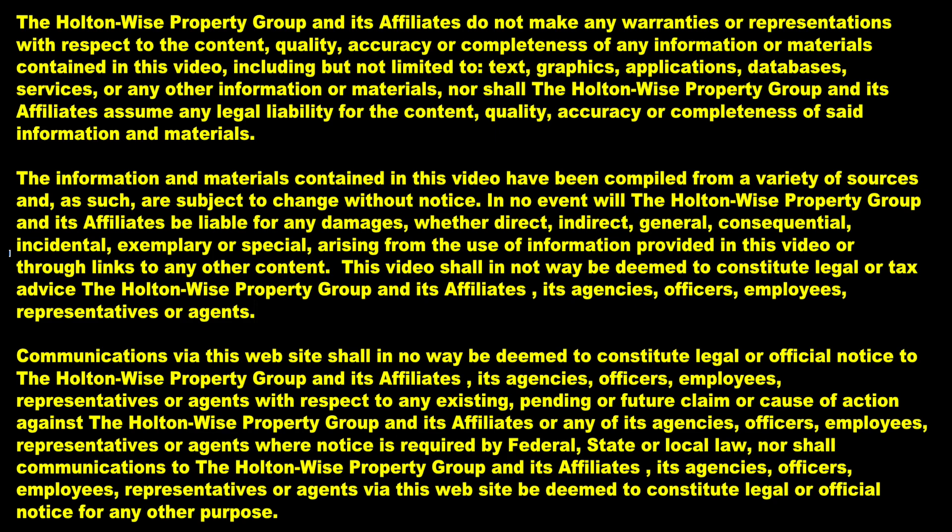Thanks for watching. Be sure to subscribe to our channel so you don't miss out on our latest content, including video tours and analysis of investment properties for sale, real estate investment education, and our most interesting encounters with tenants from hell. Holton Wise — real estate investing made easy.